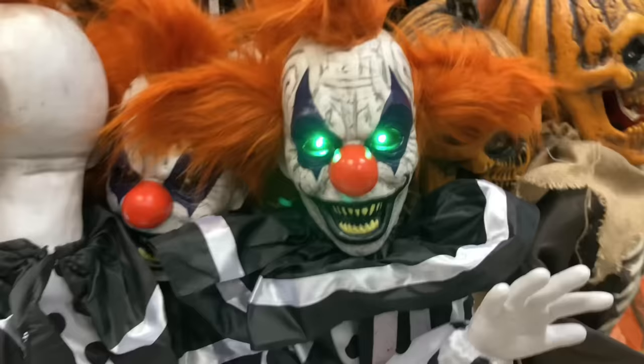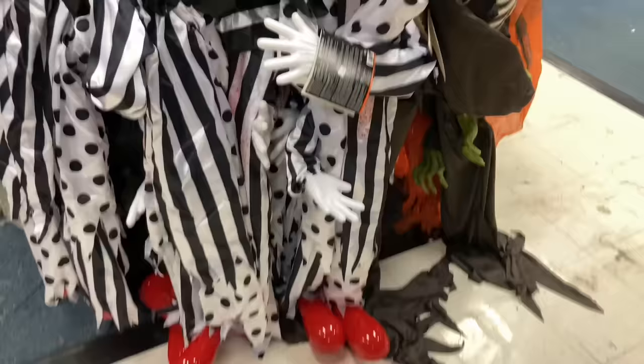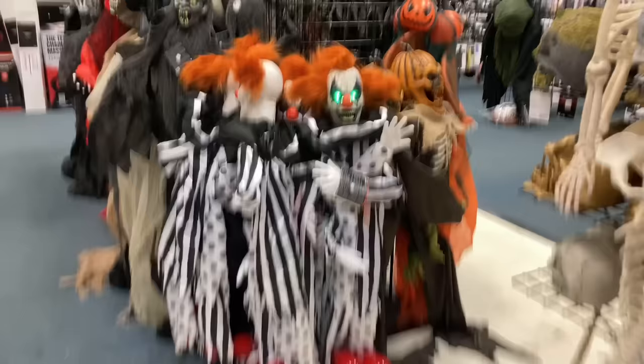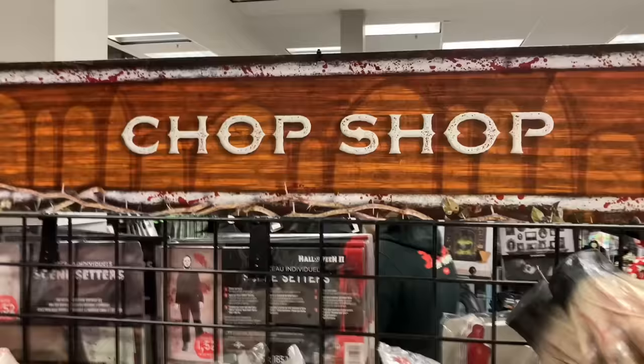Here we have the hanging shaking clown — another Techie Toys item. 'Well, well, well. Welcome to the party. We couldn't wait until you arrived. It's finally time to eat.' As you can see, this guy is pretty large — probably around four feet tall. Cool one for sure.